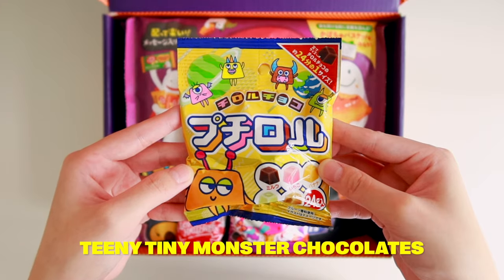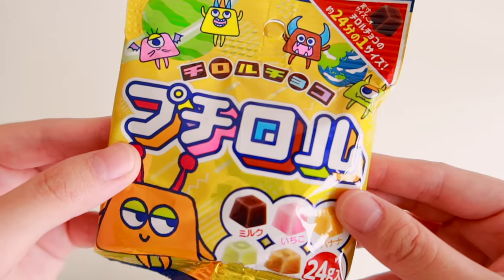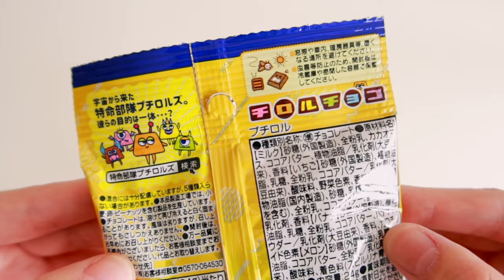Next, teeny tiny monster chocolates — these cute tiny chocolates come in five fun flavors: milk chocolate, sweet soybean powder, strawberry, banana, and melon. The pink one is strawberry and tastes similar to the strawberry in Apollo. The green one is melon and tastes similar to Melona. Sweet soybean powder tastes almost smoky. Banana tastes like banana. And last is normal chocolate. A clearly good combination would be chocolate and strawberry — tastes like Apollo.